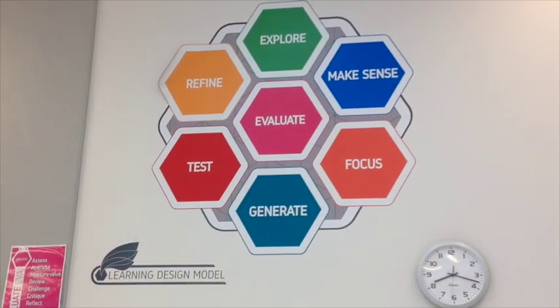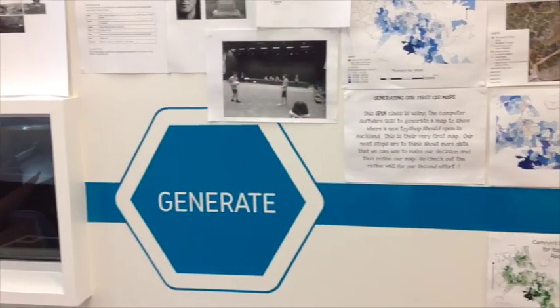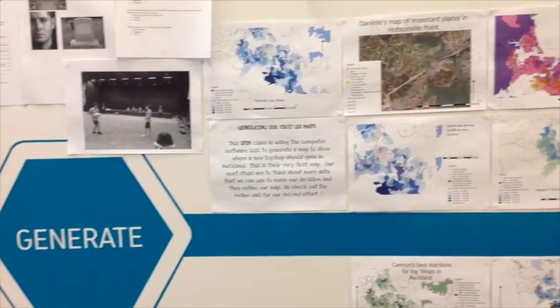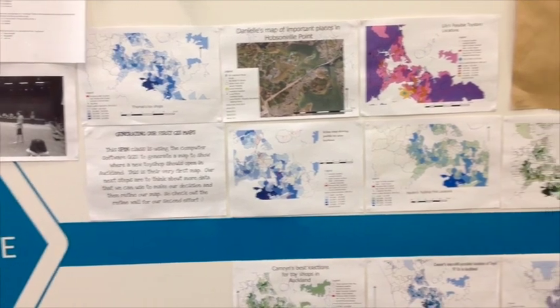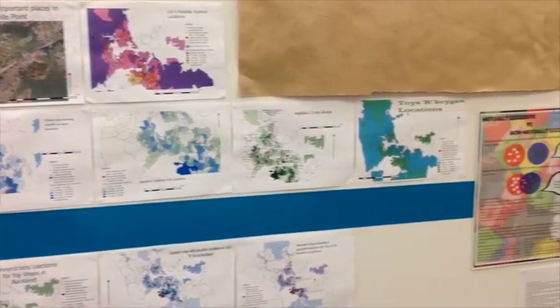We start off with learning hubs every morning. On Mondays, Wednesdays, and Fridays it's an hour and a half, which is focused on my being and my communities. On the other days we just have 20 minutes. After that we might start with a module, which is two subjects combined into a topic. Otherwise we'd have a spin or a my time — spin is special interest, and my time is something you get to pick.